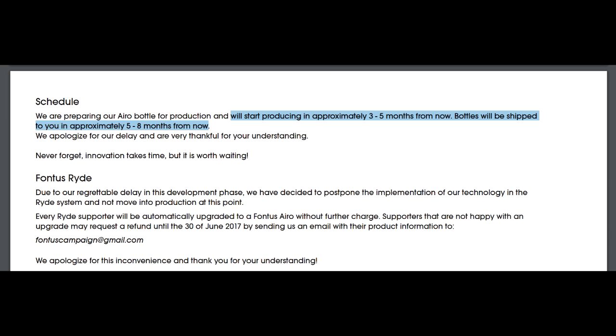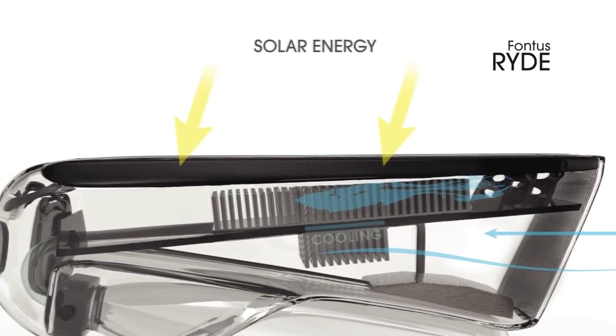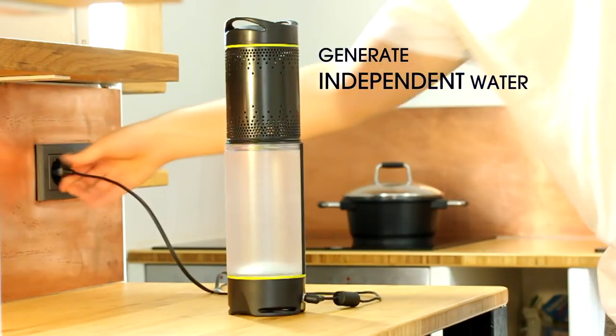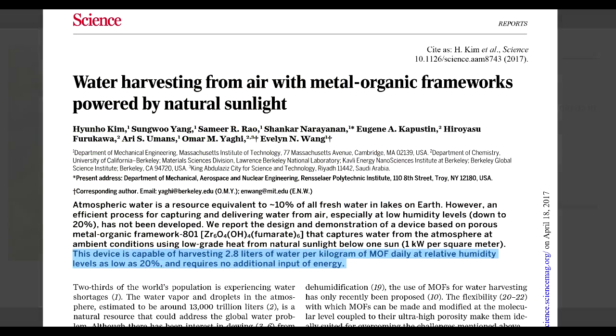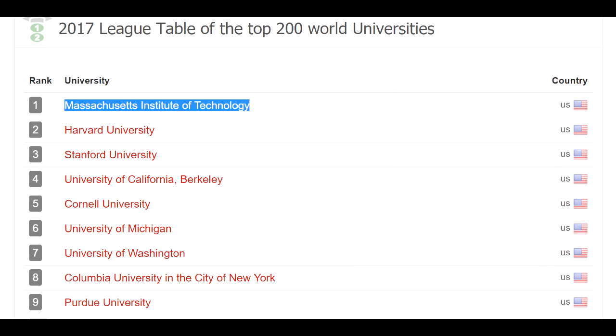Every ride supporter will be automatically upgraded to the Fontas Aero without further charge. Supporters not happy with the upgrade may request a refund until 30th June 2017 by email. Who could possibly feel misled, when they were promised the Fontas ride for bikers and ended up getting a dehumidifier for the kitchen? None of this stopped them from raising about a third of a million dollars. This promise of free water from the air is clearly a seductive one — this paper in one of the world's top science journals from one of the world's top universities claimed just that. And again, it's bullshit.